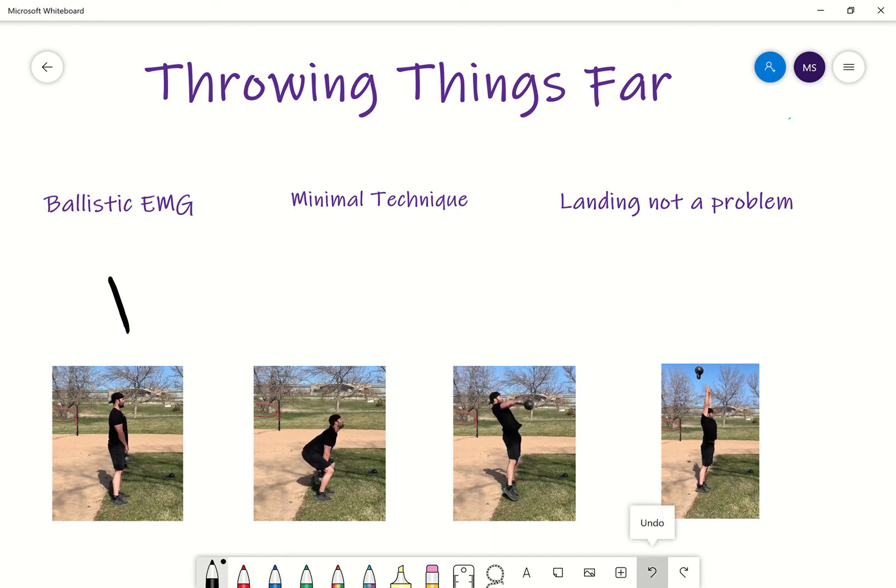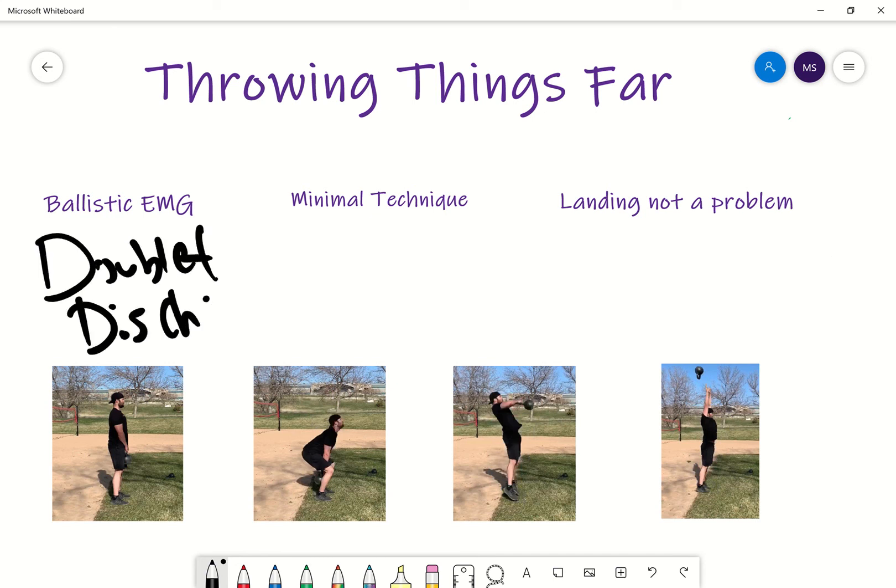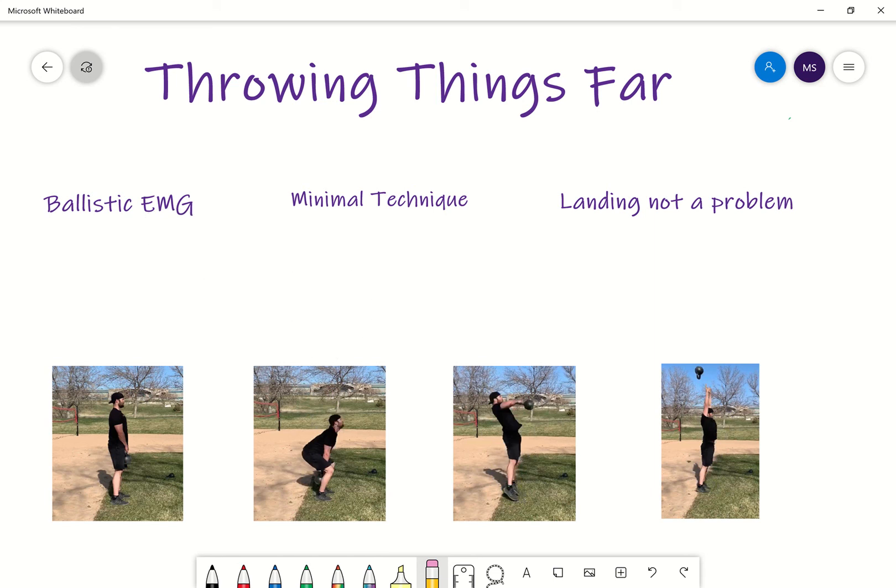We have that EMG activity, that doublet discharge, which is highly associated with RFD — rate of force development. On top of this, we want to make sure our technique is sound. We're not doing heavy things, not doing complicated movements like a hang clean or anything that really requires technique — we're doing something that's just throwing something. For the most part, you're not really worried about how you're doing it, outside of making sure it's done safely. There's no catch portion, no expertise or technical requirements.